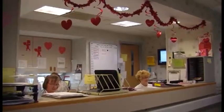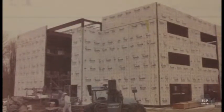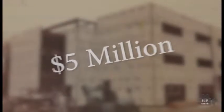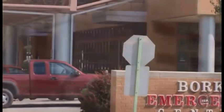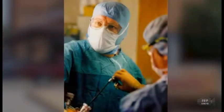A $10 million capital campaign in 2001 would help support continued expansion. With community support, the new $5 million Bork Emergency Center tripled the space available. The unit expanded the number of beds from 14 to 21 and enabled the center to handle 42,000 patients per year.